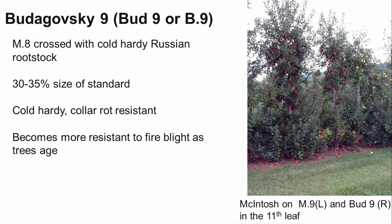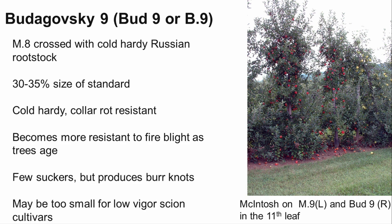Bud9 is very cold hardy, is resistant to collar rot, and has some resistance to fire blight, becoming more resistant as the tree ages. It produces few suckers, but does produce burr knots. Bud9 has slightly higher yield efficiency than M9 and performs well across a variety of conditions. However, it may be too small of a rootstock for some low-vigor cultivars.